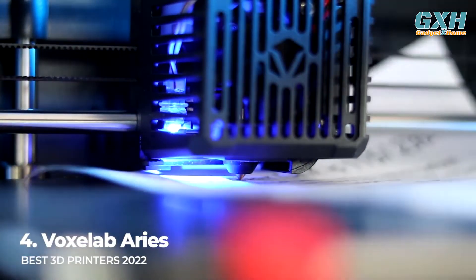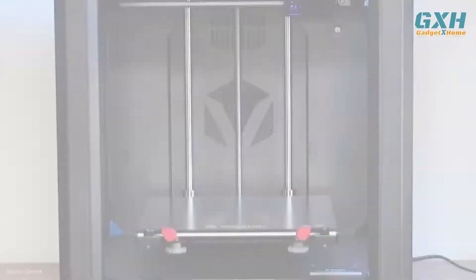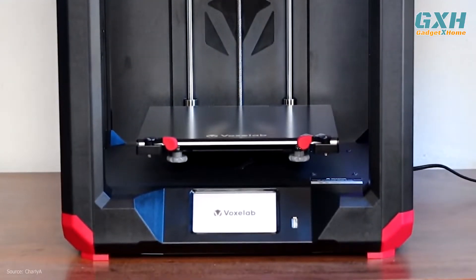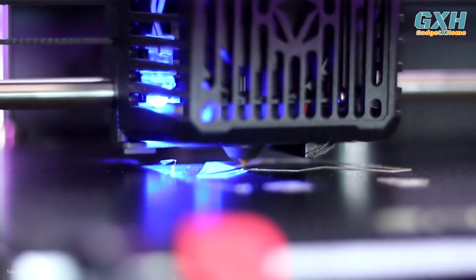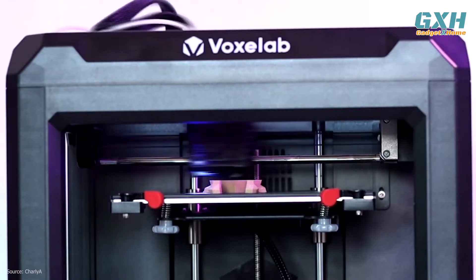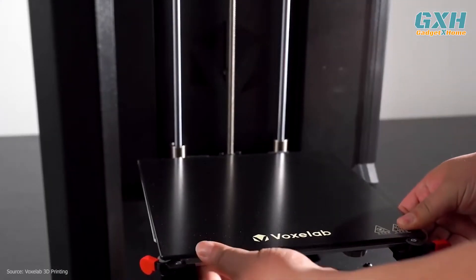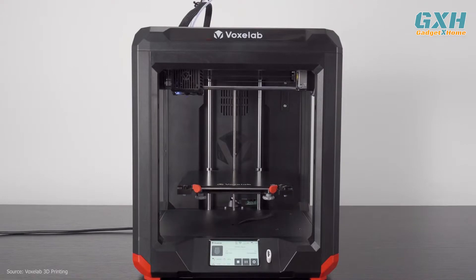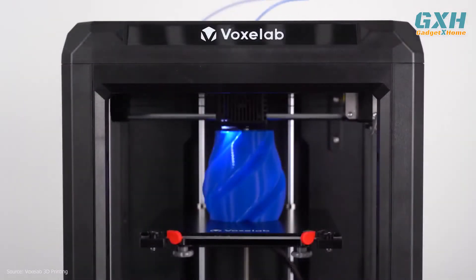Number 4: the Voxlab Ares, at $400 US. It can be hard to find a single 3D printer that does everything well, but the Voxlab Ares is an impressive machine that offers high-performance printing at a budget price without compromising on build quality. The Ares is designed to be a beginner-friendly machine, and the semi-automated 3-point bed leveling process means you can be up and printing in less than an hour after opening the box.